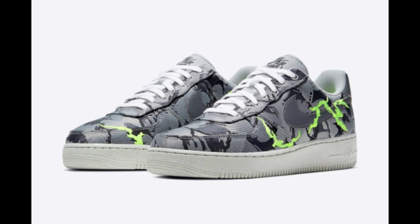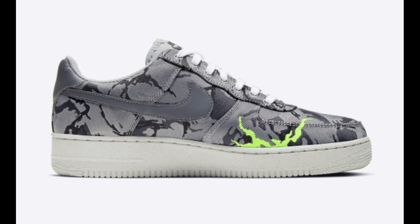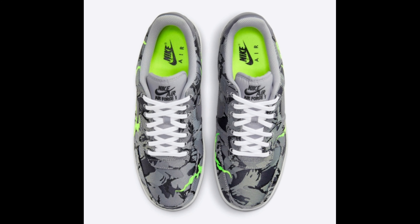The Nike Air Force 1 gets revealed in a new eye-catching colorway, dressed in a mix of light smoke gray and smoke gray color blocking. This Nike Air Force 1 low features gray camouflage covering its entire upper, highlighted with vibrant green embroidery streaks on both sides.